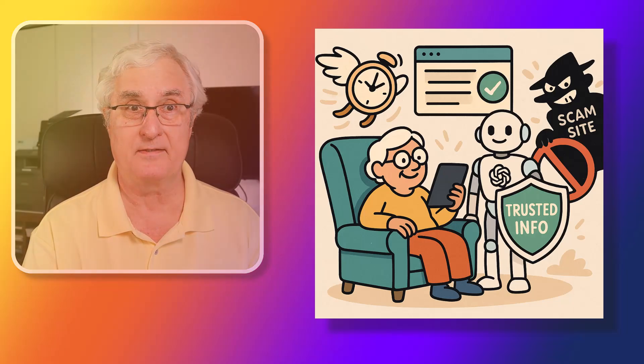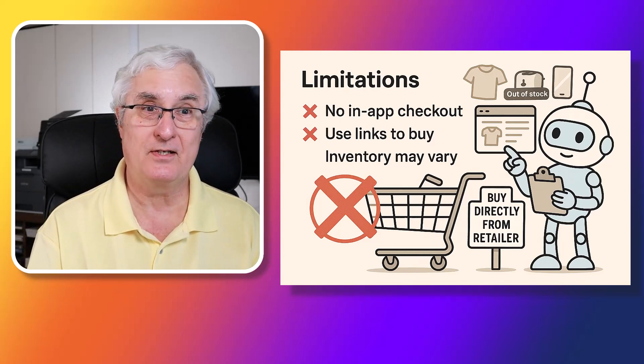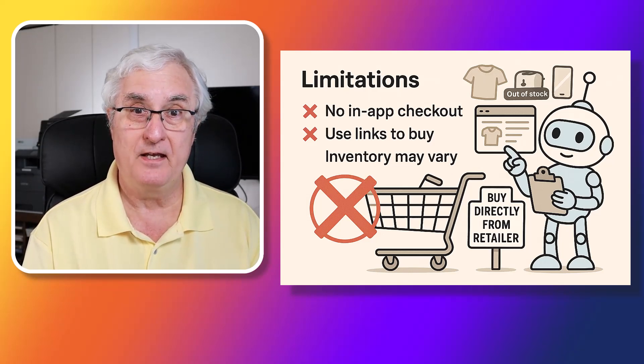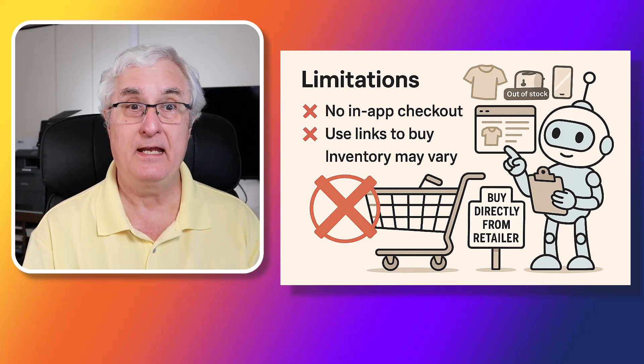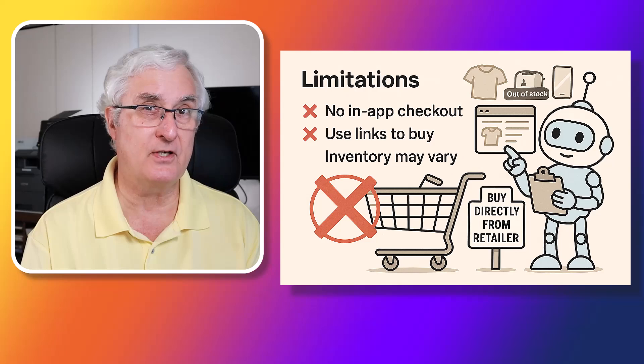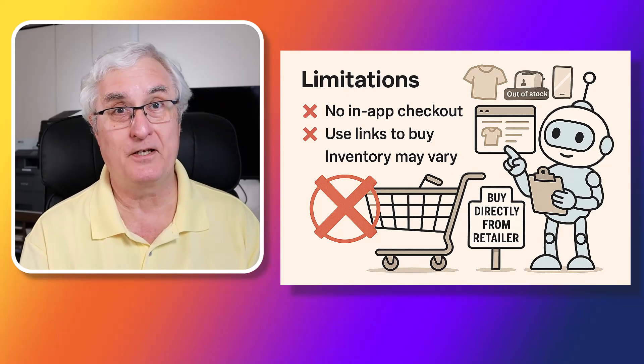There are a lot of benefits to using ChatGPT shopping. No more flipping between tabs or getting stuck on scammy websites. ChatGPT saves time and gives you straightforward results you can trust. Remember, you still buy from the store's website — ChatGPT won't process the payment. It just helps you choose. Think of it as a research assistant, not a shopping cart.